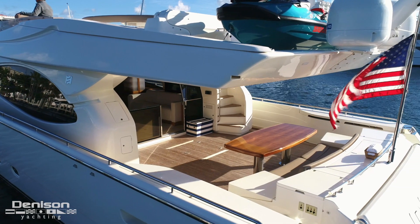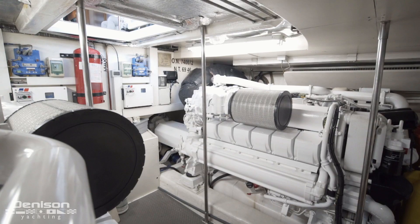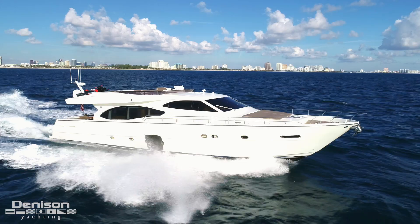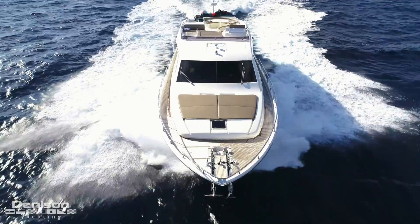Now back up on the aft deck, let's take a look in the engine room. This Ferretti 780 is powered by a pair of MTU 12V2000 engines. These engines give Indulge a cruise speed of 20 knots and a max speed of 32 knots.